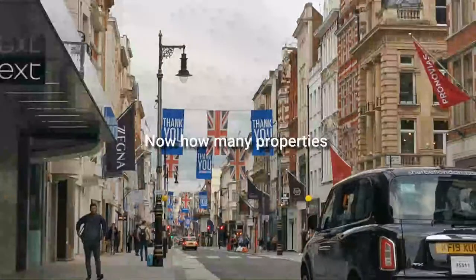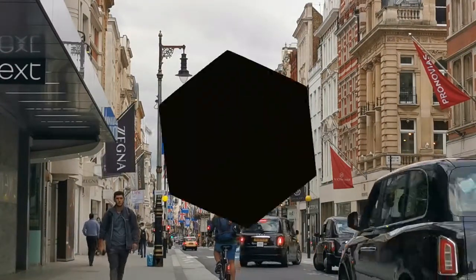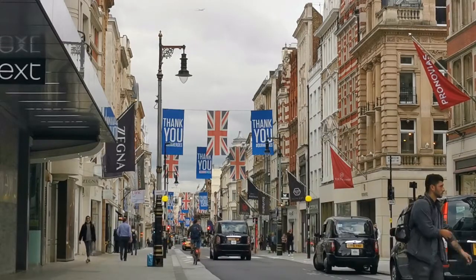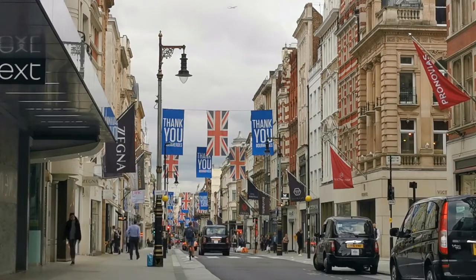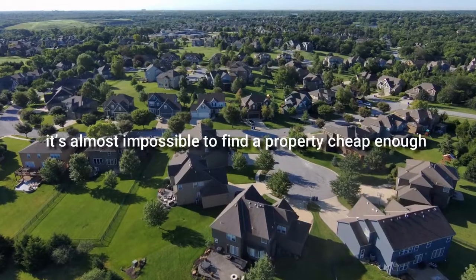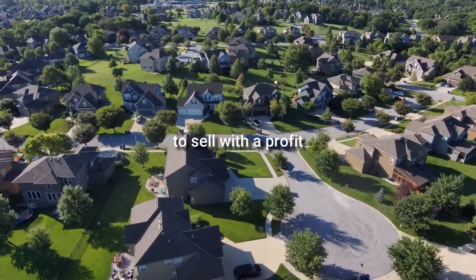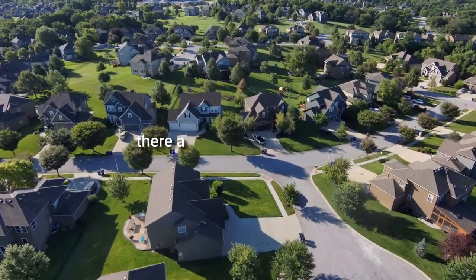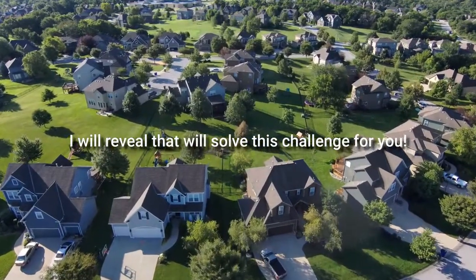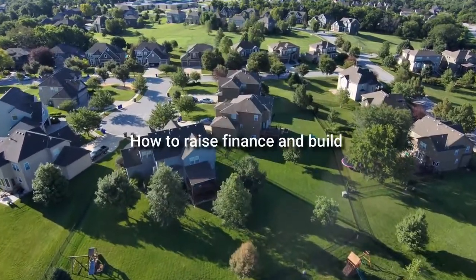So how many properties can you now buy before you run out of deposit money? Strategy three: how to buy a property, do it up, and resell it. Sounds simple, right? Not in the current market — anyone trying to do this will know it's almost impossible to find a property cheap enough to sell on at a profit. There are three essential nuggets I'm going to reveal during the webinar that will solve this challenge for you. Strategy four: how to raise finance and build houses and blocks of flats.